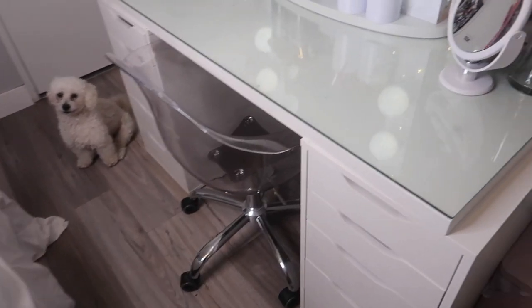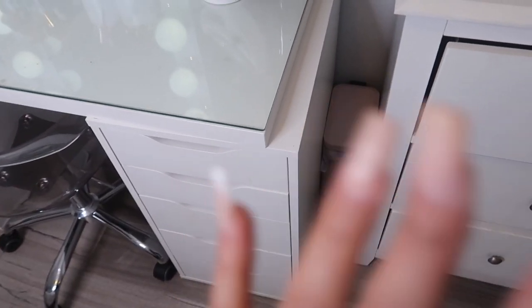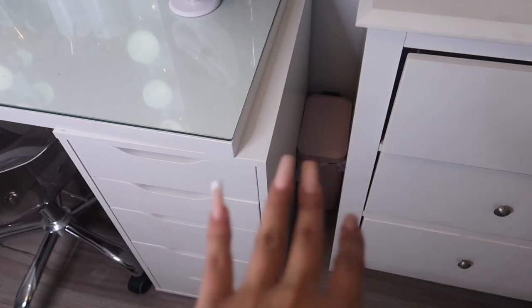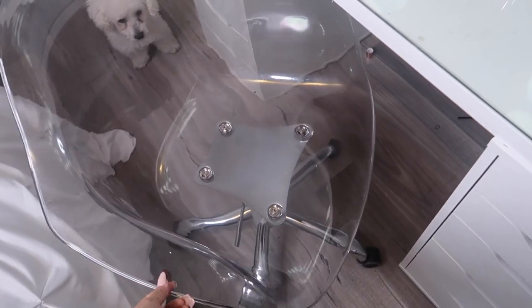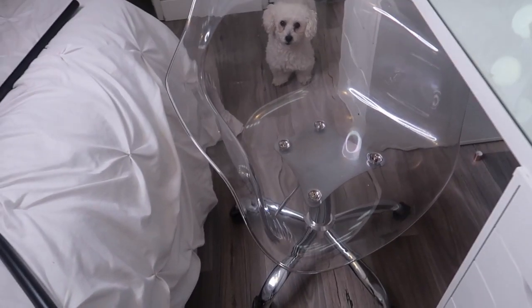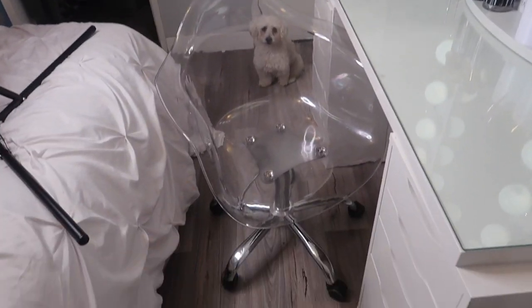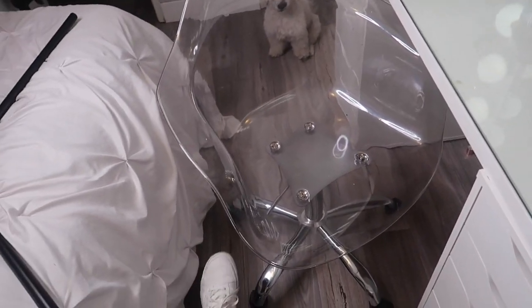I have a trash can from Marshall's, and that's a little stepping thing — all my cotton pads, Q-tips, anything makeup-related that's trash goes in there. The chair is a squiggly chair — I love it, it's so comfortable. It's clear and it goes up really high, so when I do someone's makeup it can go really high or really low, which is very practical. I got this at Marshall's as well.